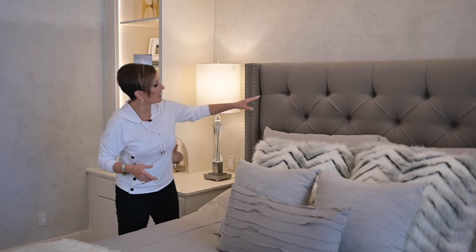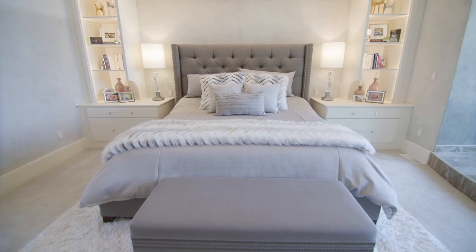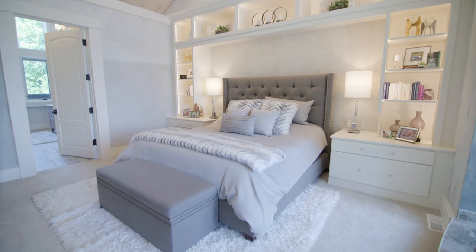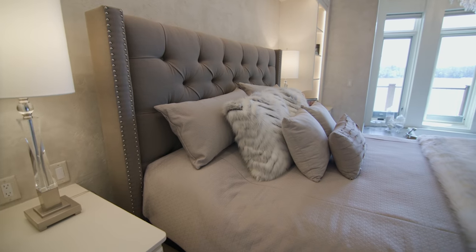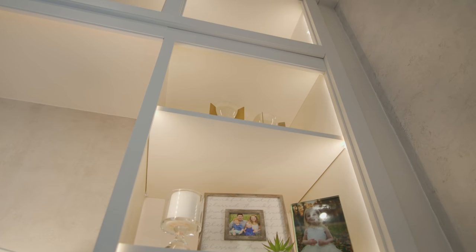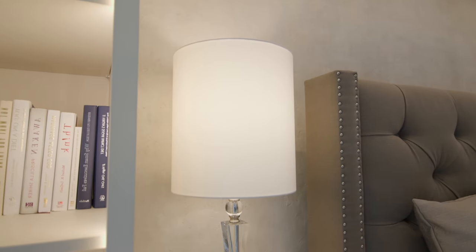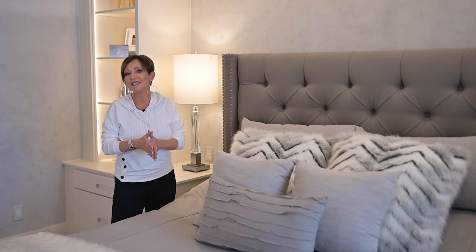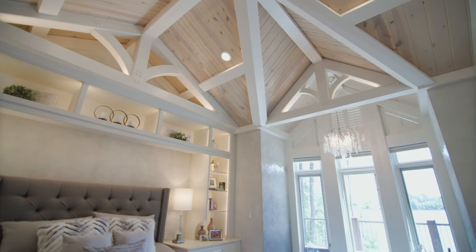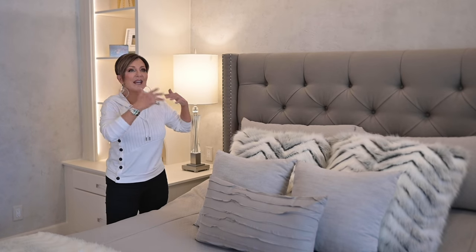The headboard of the king-size bed uses the same fabric as the bench at the foot of the bed. The bedding is absolutely luxurious — she glamoured it up beautifully. For finishing touches she added lighting in every single cubby of the built-in, used a pair of matching lamps on either side of the bed, and accessorized the built-in using the principles taught in the design sessions. All in all, it is a peaceful and breathtaking room.